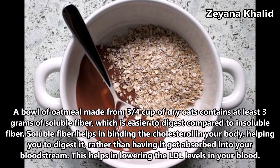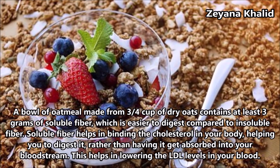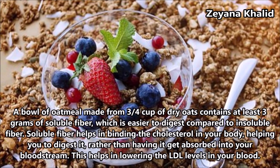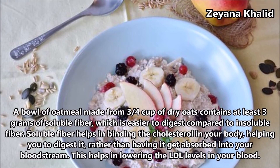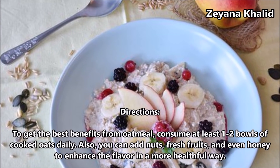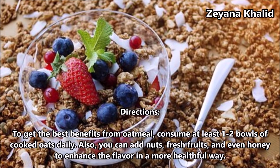Soluble fiber helps in binding the cholesterol in your body, helping you to digest it rather than having it get absorbed into your bloodstream. This helps in lowering the LDL level in your blood. To get the best benefits from oatmeal, consume at least 1-2 bowls of cooked oats daily.